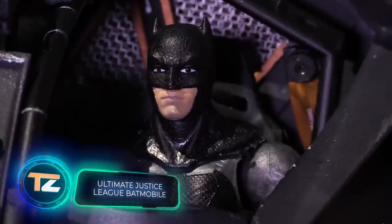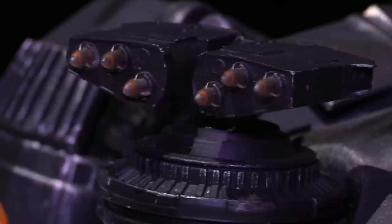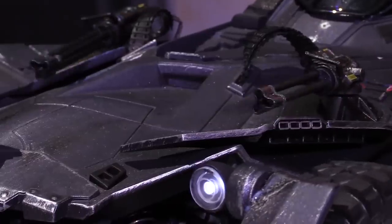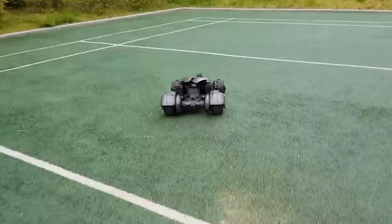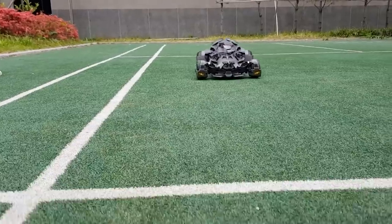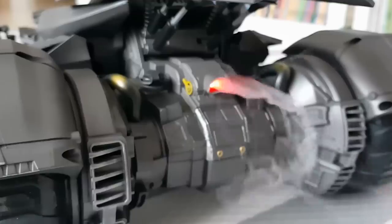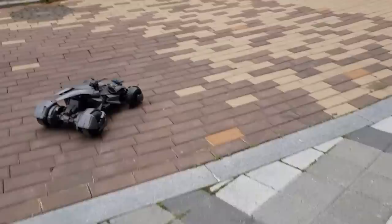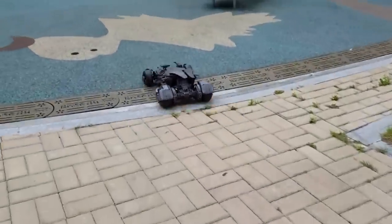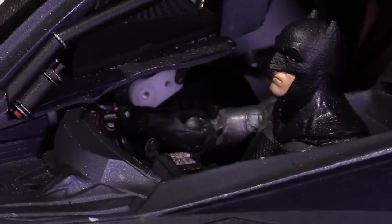Ultimate Justice League Batmobile: thanks to its numerous features and many interesting details, this RC toy will keep its owner busy for hours. The first thing that catches the eye is the roar of the engine, which matches the speed of the vehicle. The second unique feature is the smoke that the Batmobile leaves behind as it moves. The ground clearance can be increased up to two inches, increasing the all-terrain capabilities of the toy. The combat system is equipped with a turning mechanism that allows for greater immersion while you play.